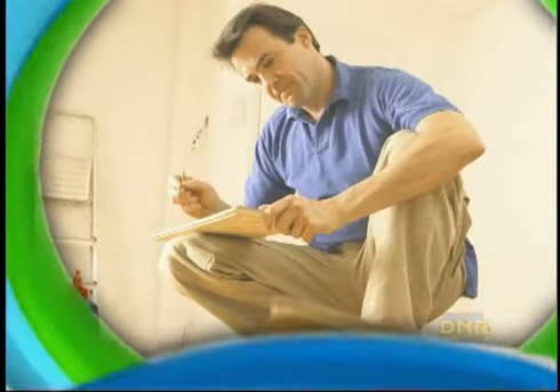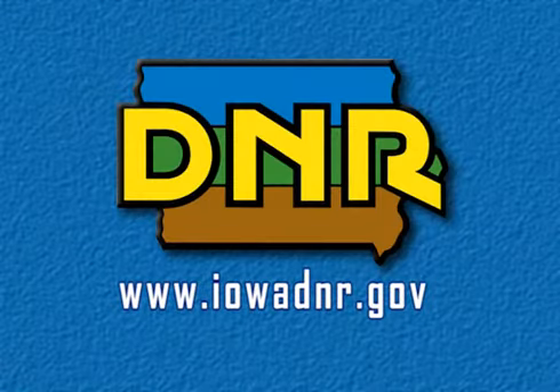It helps to check a product's warranty before purchasing. We can all do our part by reducing and reuse, and thanks to Katie for visiting us today.